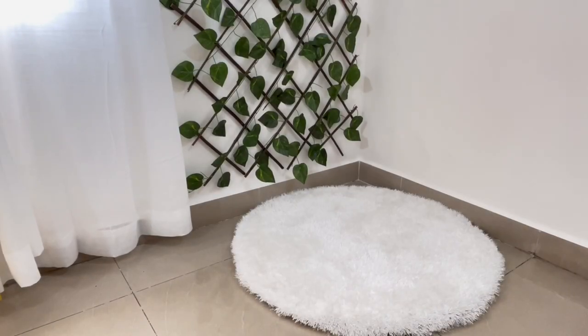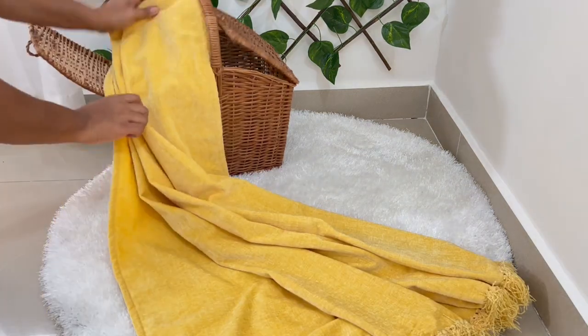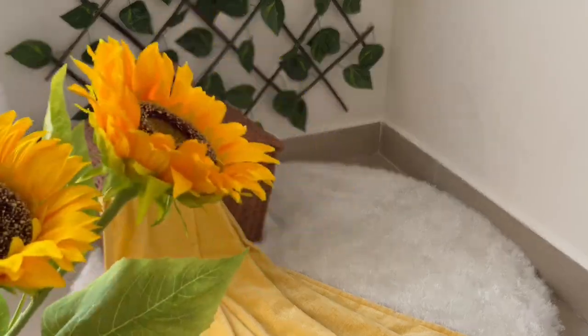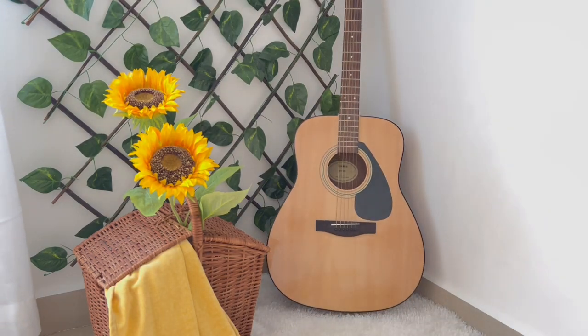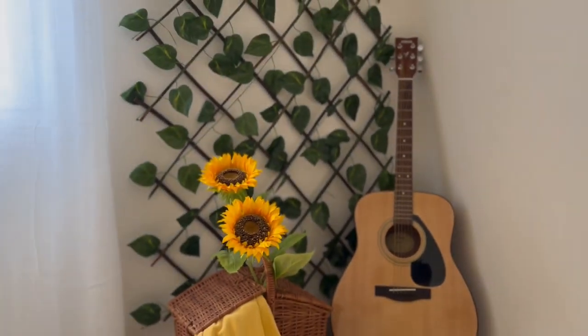In this corner I'm keeping a small white rug, and I'm planning to decorate this corner with a picnic basket, a yellow throw, and some pretty sunflowers in the basket. To give a final touch to the corner, I kept my guitar here. This is how the corner is looking — vibrant, isn't it?